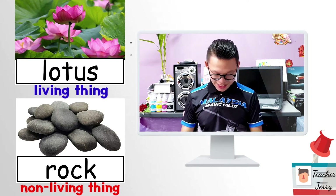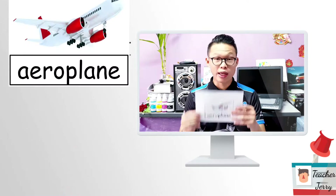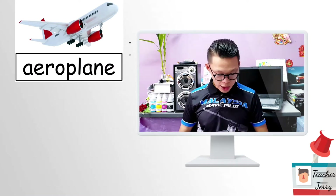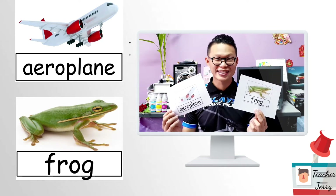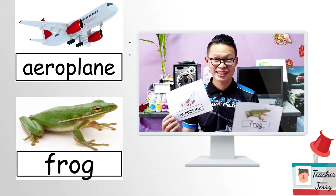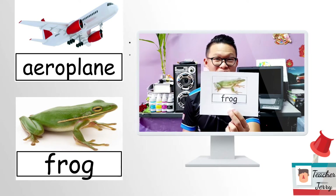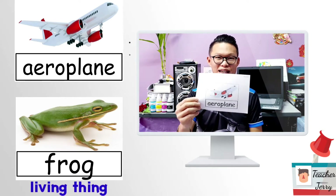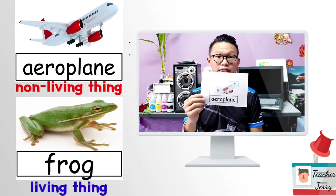Okay, next page. We can go to page number 17. Did you see an airplane? Okay, airplane and a frog. Which one is a living thing? Of course, a frog is a living thing. How about an airplane? Is it a living thing or non-living thing? An aeroplane is a non-living thing.